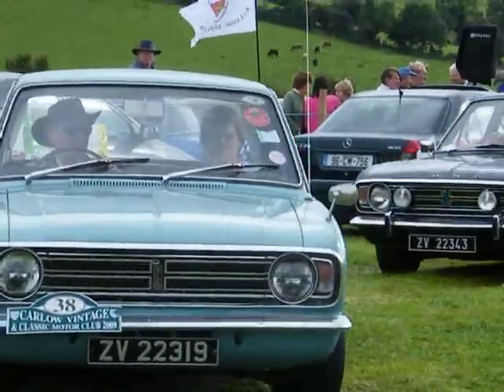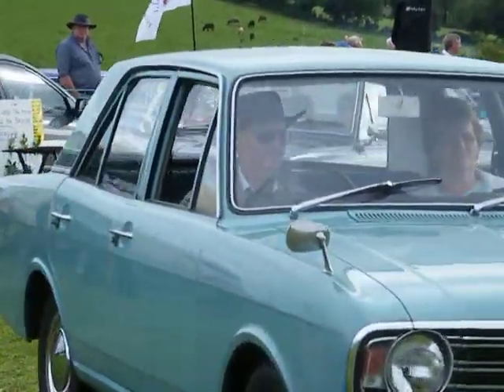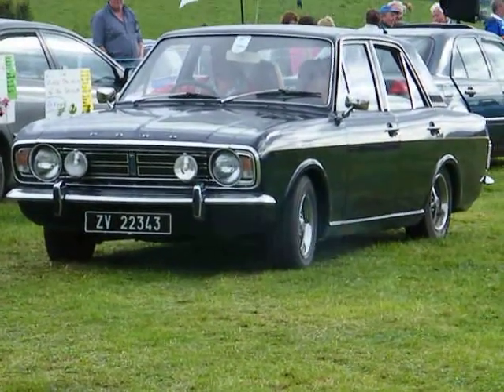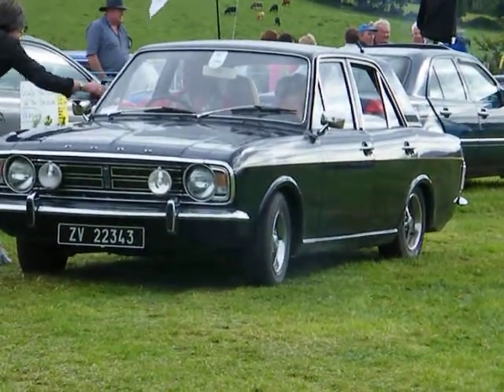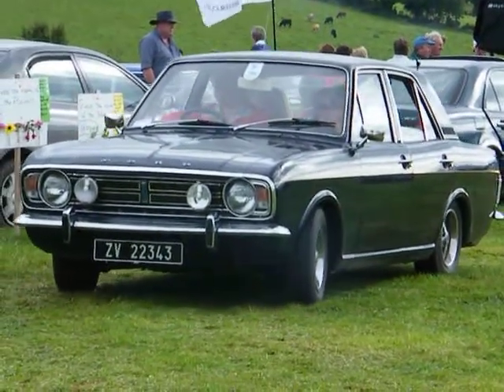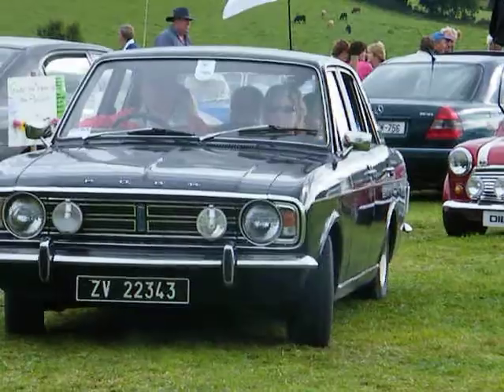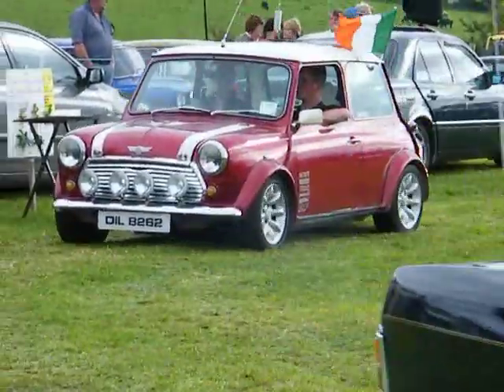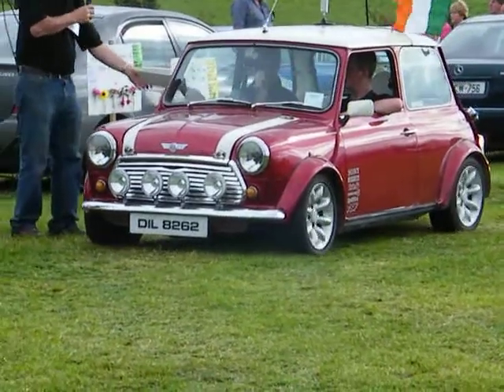Another Mark II Cortina, probably slightly more modern — a 1969, 1600E. I thought that when I saw it first. It's owned by PJ Lawler and driven by James Lake. Slightly different with this one: different wheels, a stripe on the side, a bit more chrome around the doors, and a bit more poke under the bonnet. 1600E, executive model.